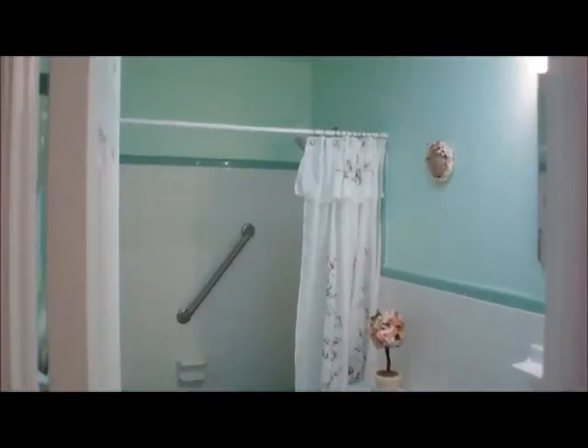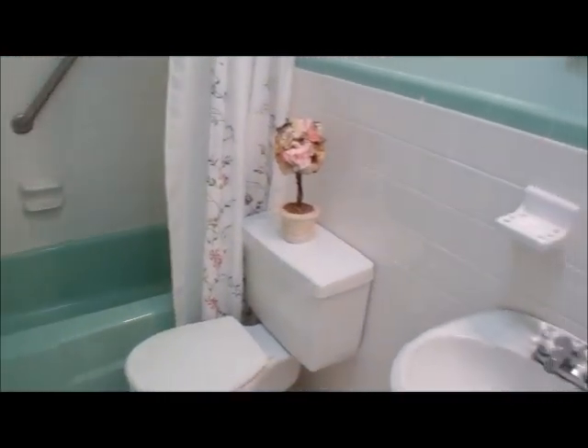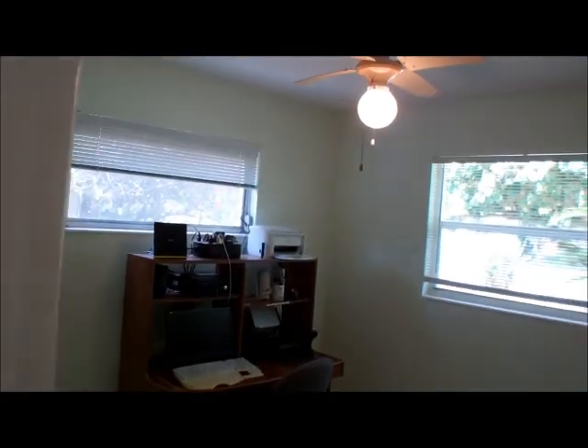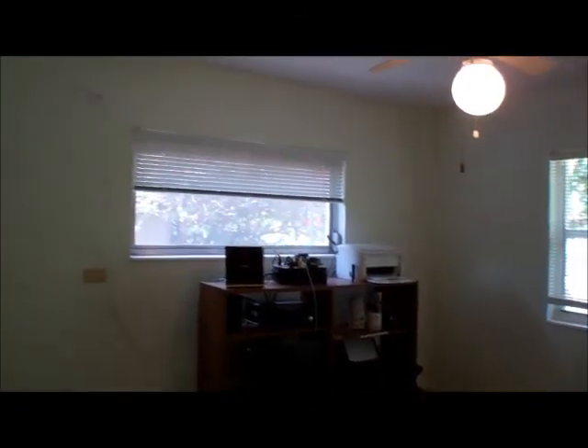Across the hall we have the non-master bathroom, with a tub-shower combination, a nice pedestal sink, and a skylight which lets in lots of natural light. As we work our way toward the end of the hallway, off to the right we have the second non-master bedroom with two windows, a nice corner area with lots of natural light. We also have a Cat 6 line that runs through the home. The bedroom is tiled, as is the master and the first bedroom.